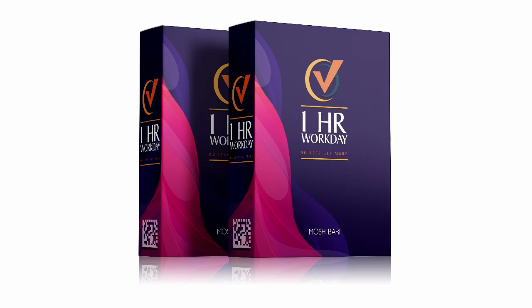In a nutshell, One Hour Workday includes training and a cloud-hosted software that drives traffic to your website and makes sales on complete autopilot, by curating high-quality and viral content with the push of a button. On top of that, you also get tips from over 10 successful online entrepreneurs on what they would do if they had only one hour per day to make $5,000 per month. Their valuable insights have been gathered and added as part of the product.